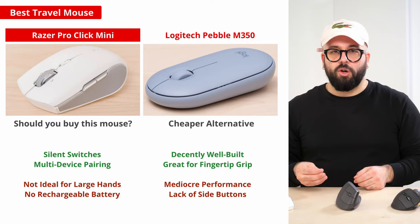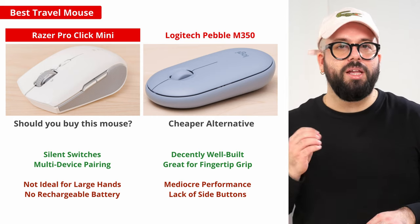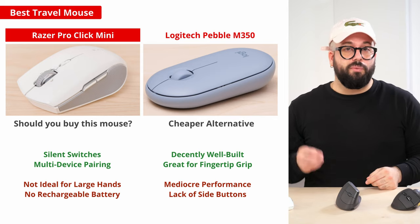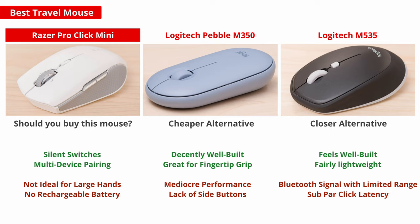For a much cheaper and more basic option, the Logitech Pebble M350 has an even more compact design with a nearly flat profile and very small form factor, making it easy to slip into pockets or laptop bags. It's suitable for all hand sizes using a fingertip grip and is a great choice for shorter trips, but isn't ideal for extended use on the go. For an alternate design that's more comfortable for longer stretches, check out the Logitech M535. It isn't quite as compact and is only suitable for small or medium sized hands, but its scroll wheel has left and right tilt buttons for horizontal scrolling and it has a dedicated button behind the scroll wheel to enable gesture commands.